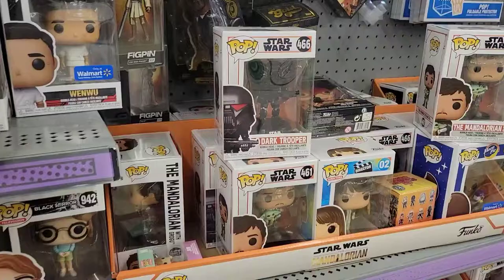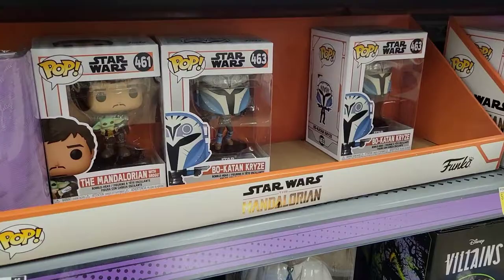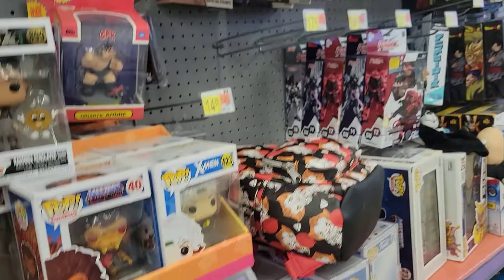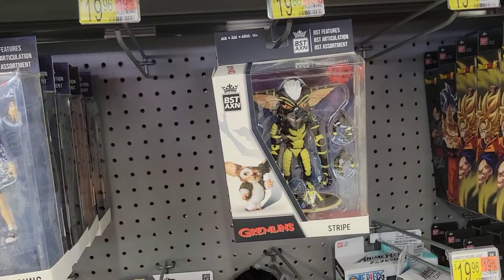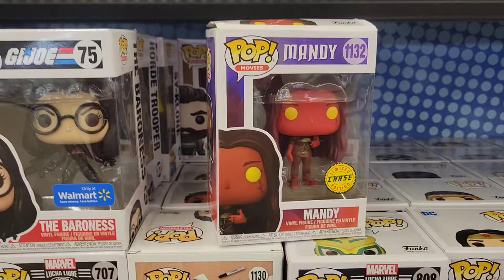On the other side where the Funko Pops are, they have some of the new Star Wars Mandalorian, and they have Bo-Katan. I did pick up the chase the other day of Bo-Katan. Same old ones over here, they do have a Stripe from Best Action. But I do see a chase over here from Mandy — box is damaged though, pretty smashed up. It's a cool figure, but I won't be picking that up because I have no idea what Mandy even is.